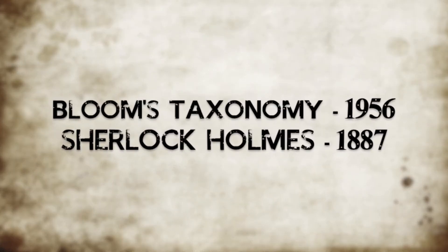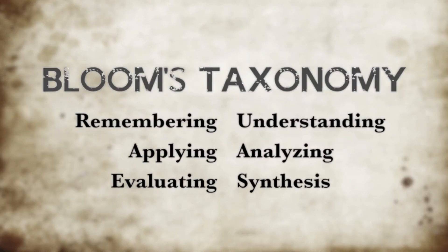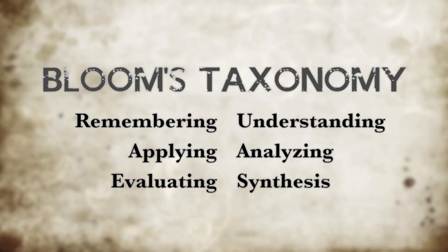Bloom's Taxonomy is a cognitive classification system first proposed by Benjamin Bloom in 1956. Sir Arthur Conan Doyle's Sherlock Holmes first appeared in the novel A Study in Scarlet in 1887. Today, both have appeared in BBC's modern crime drama Sherlock. A quick look at its debut episode, A Study in Pink, will show the close ties between the two.